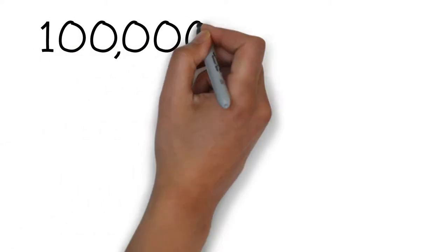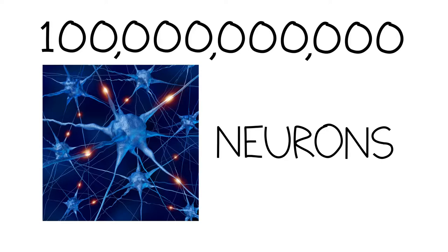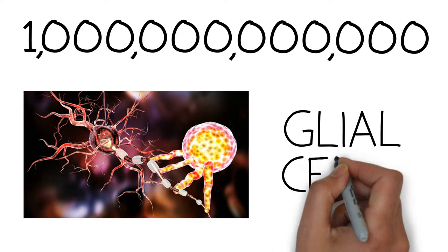Did you know? Within the human brain, there are approximately 100 billion neurons, approximately 1 trillion glial cells, and approximately 1 quadrillion synapses.